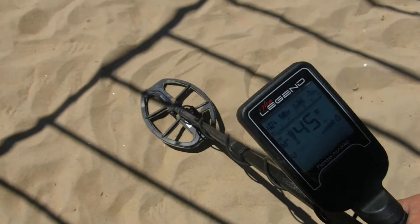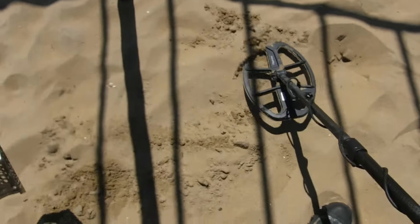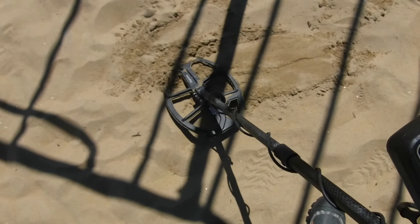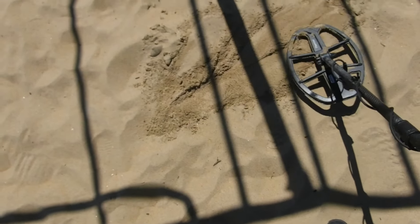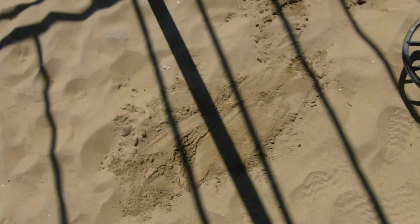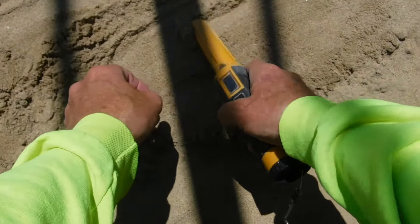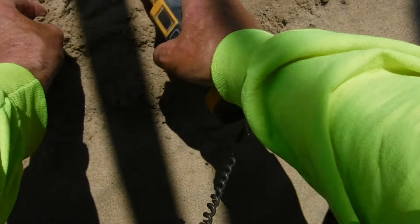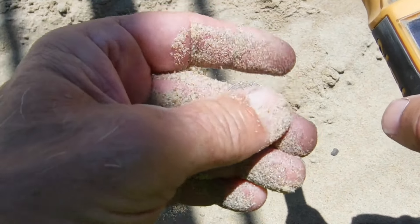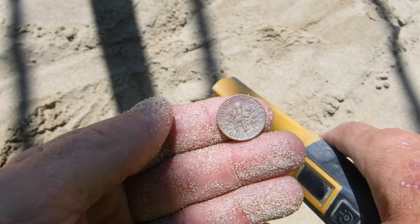Picking up a couple of targets by this exercise equipment here. We got a 45 right here. Let's see what we got — people up here doing their exercising and dropping stuff. Doesn't seem very big, but it's giving me a signal. It's not giving me a louder signal than that, which is kind of interesting. There it is right here — it's a dime. It seems awful light, must be on its side like that. All right, 19 cents.